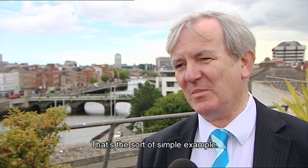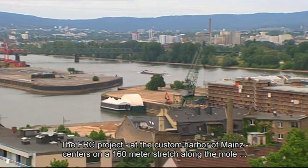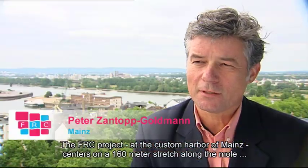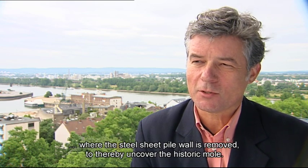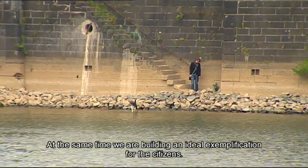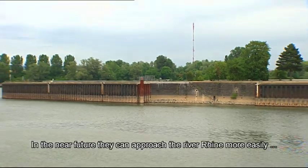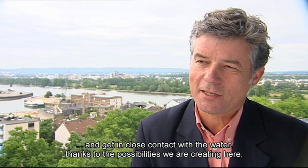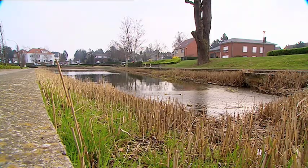Regarding the FEC project at Mainzer Zollhafen: the aim is to remove the sheet pile wall along a 160-metre section of the quay wall and expose the historic quay wall. At the same time, an ideal demonstration site is being created for citizens who can experience the Rhine up close, because opportunities are being created to come into direct contact with the water.